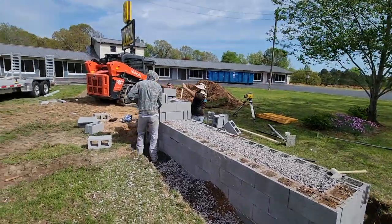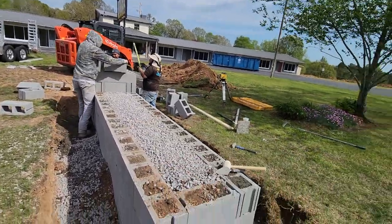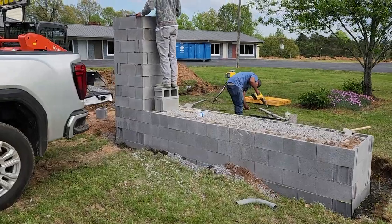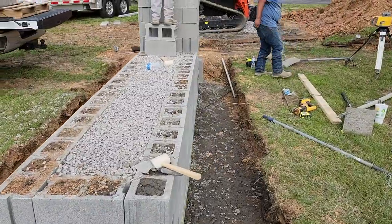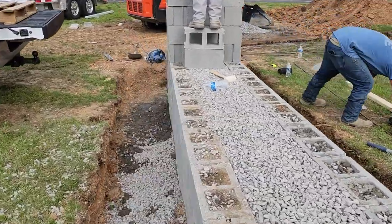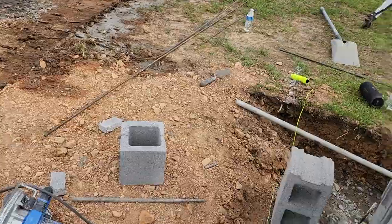We've got the lower part set and now we're working on the post there in the background. A little update: we've got pretty much the tower built. Got some conduit so we can have a receptacle off the back of this — Poncho's idea so Cindy could decorate for Christmas.